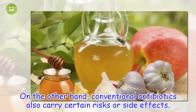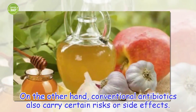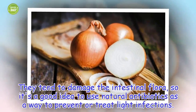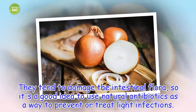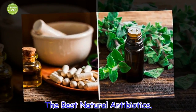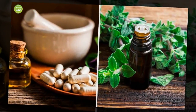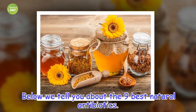On the other hand, conventional antibiotics also carry certain risks or side effects. They tend to damage the intestinal flora, so it's a good idea to use natural antibiotics as a way to prevent or treat light infections. Below we tell you about the 9 best natural antibiotics.